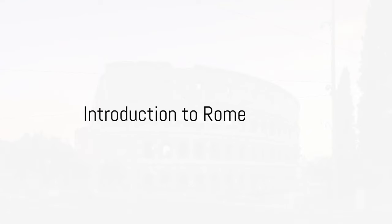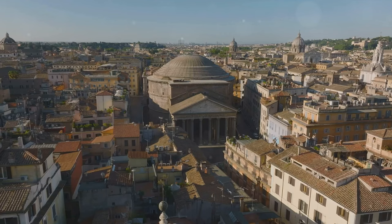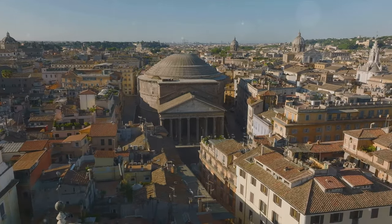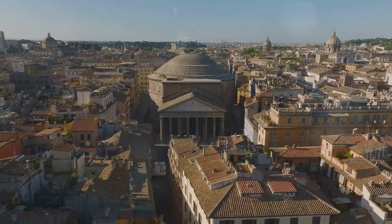Ever wondered what it's like to walk the streets of Rome? Imagine stepping into a time machine, one that takes you back thousands of years, to a city that was once the heart of an empire. Welcome to Rome, a city where every cobblestone, every archway, every fountain has a story to tell.